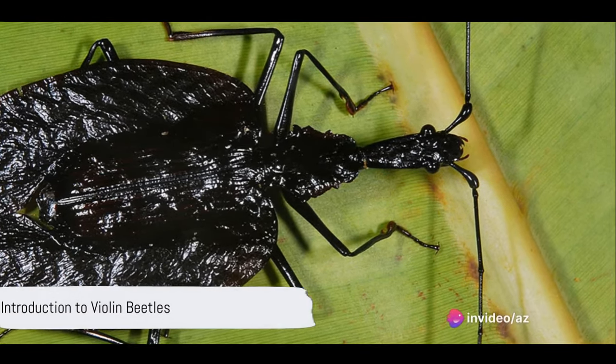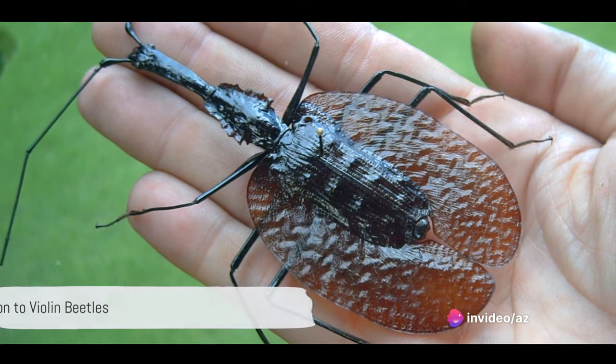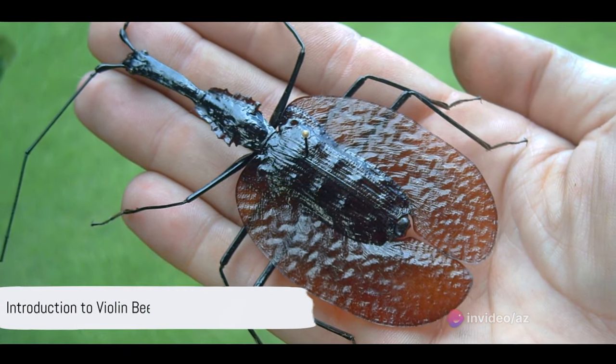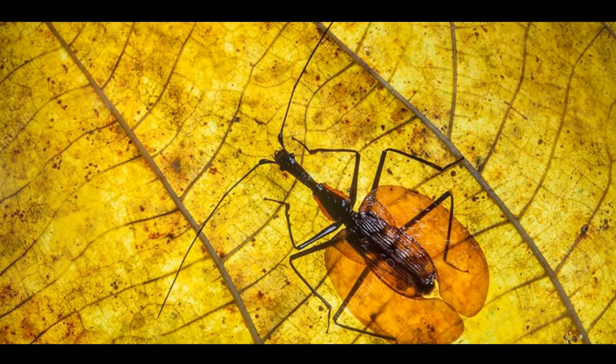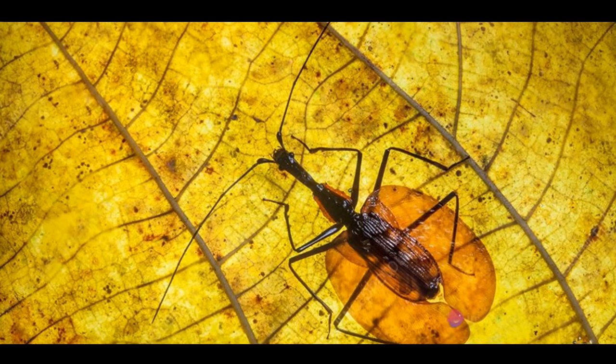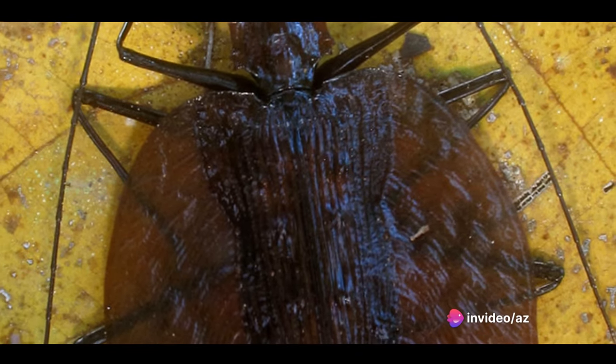Have you ever heard of a beetle that mimics a musical instrument in its appearance? Welcome to the fascinating world of violin beetles, or as some like to call them, banjo beetles. Belonging to a unique genus of about seven flat beetles in the ground beetle family, their name is inspired by the uncanny resemblance they bear to these musical instruments.